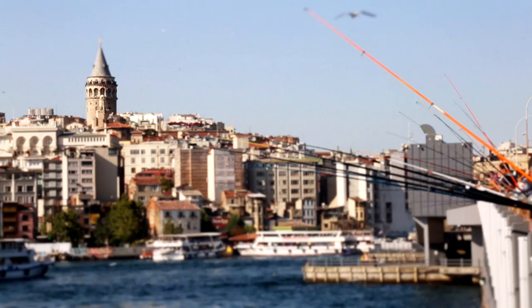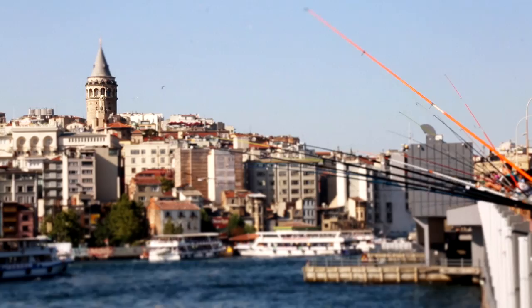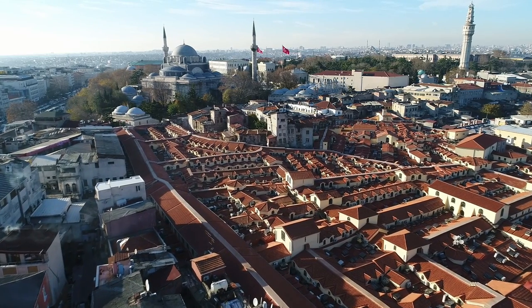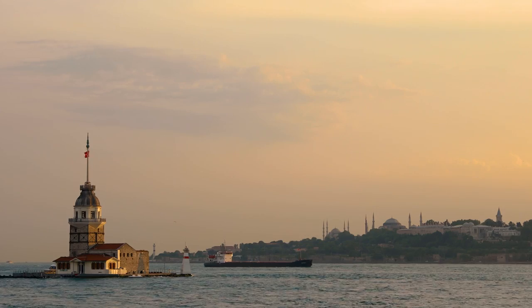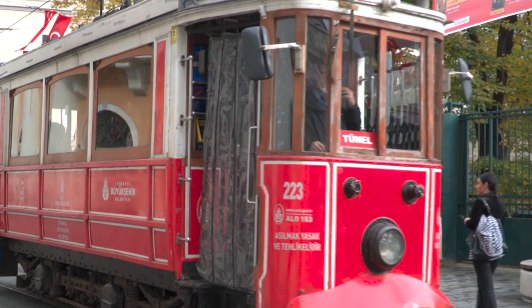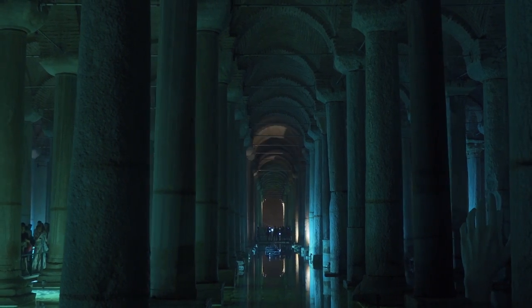Are you traveling to Istanbul soon and would like to know what attractions you can visit without paying a penny? In this video we show you some of our favorite places that you can visit for free. You will be surprised how much you can visit in the city on a budget.